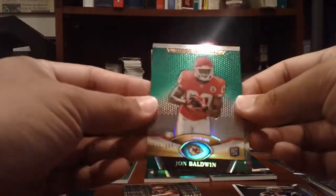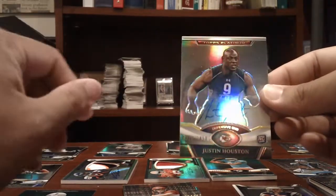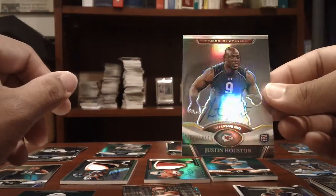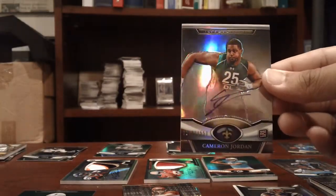Jags hit: an X-Fractor of Blaine Gabbert. Chiefs: John Baldwin, numbered to 499. And a Justin Houston, on card auto, numbered to 1450. Cameron Jordan, on card auto, numbered to 1550 for the Saints.